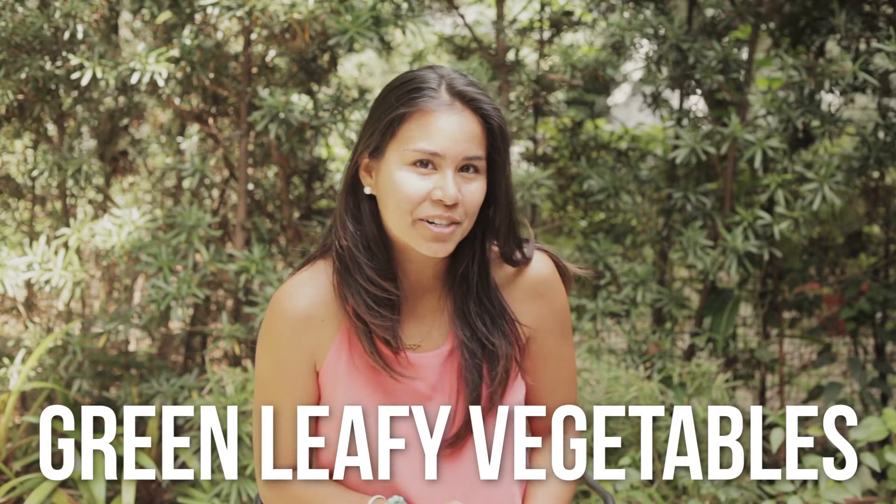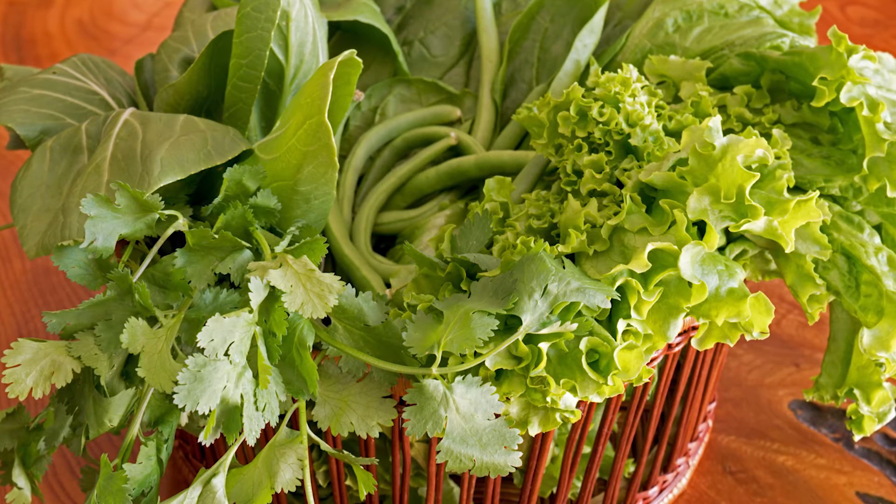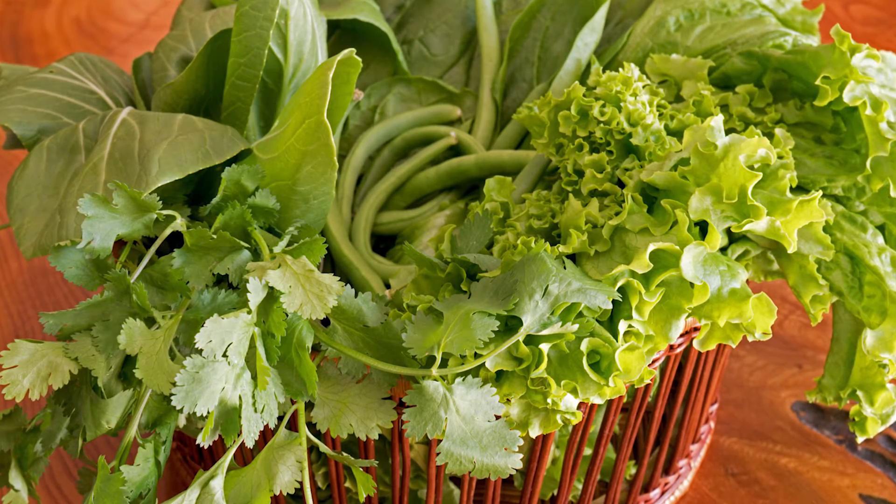Number three: you'll want to incorporate green leafy vegetables into your diet. These include kale, spinach, and collard greens. They're full of chlorophyll, which is what gives the plant its green pigment, and it's alkalizing to the body so it removes acidity. Not only that, but it's full of magnesium, which is an electrolyte that helps cellular function and growth, so it gives you a lot of natural energy.